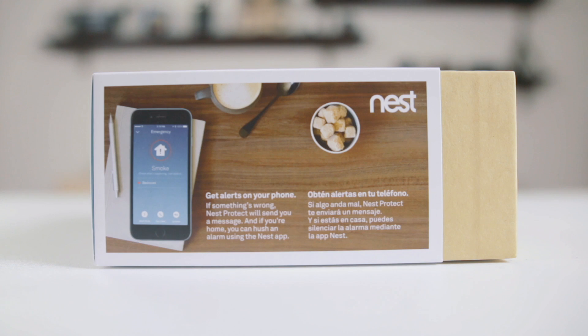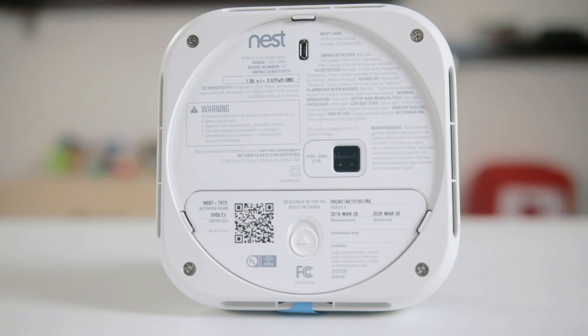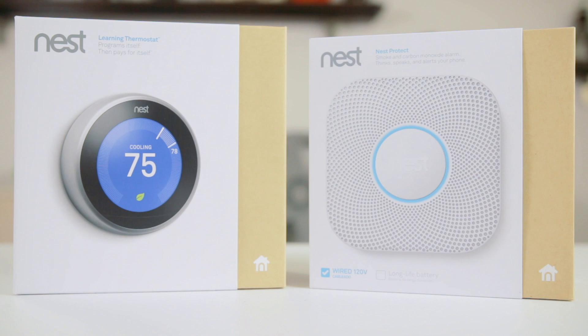You can get alerts on your phone when you're away from home and you can turn off the alarm from your phone as well. The Nest Protect works with other devices to make things simpler for you. It works with the Nest thermostat and Rheem water heater. When smoke or carbon monoxide is detected, Nest Protect will send a signal to these devices to turn them off. This helps to minimize damage to your home and injury to your family.